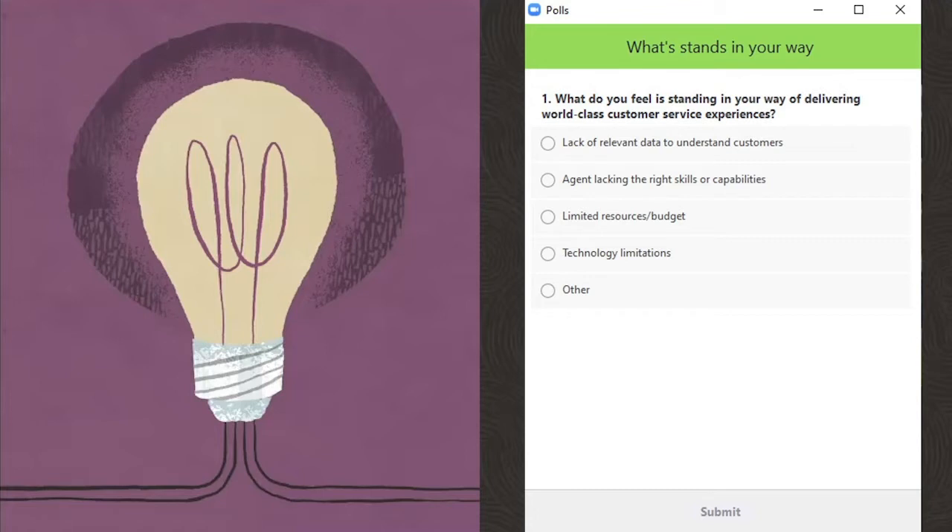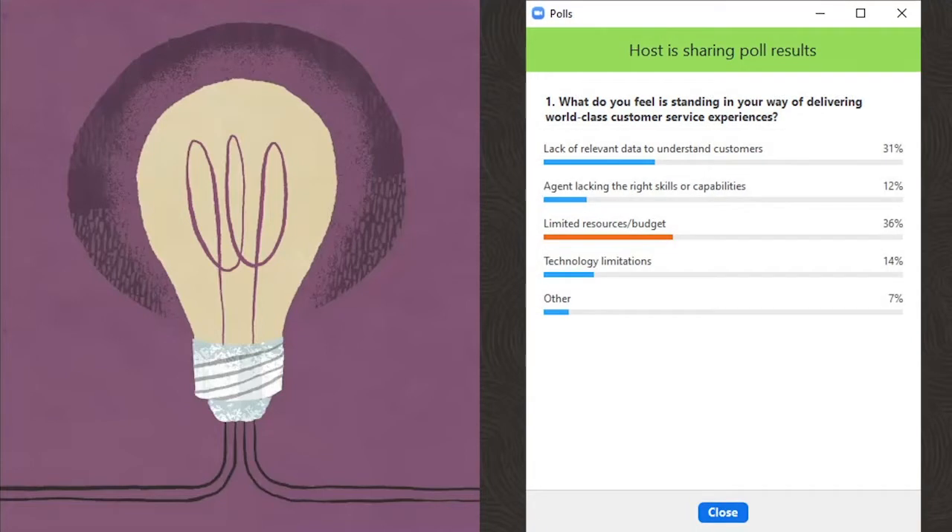All right, let's go ahead and take a look at these results. These are really interesting, and to be honest, I don't think I would have expected these results. We really appreciate you participating in these polls — it helps us drive our business going forward.